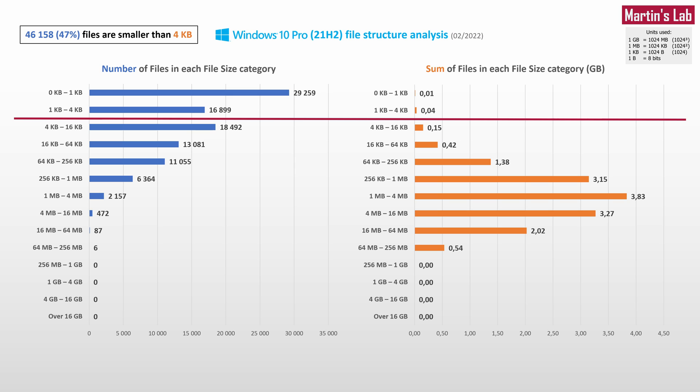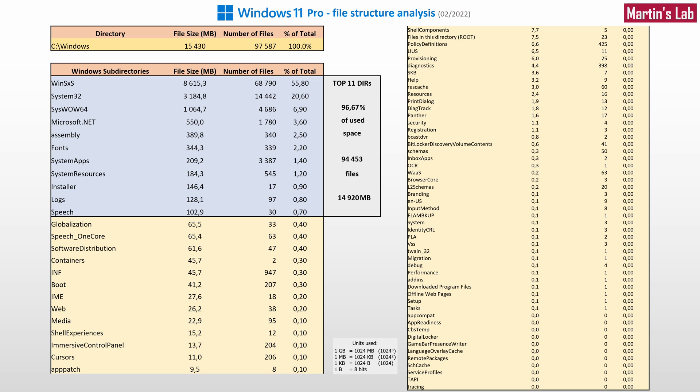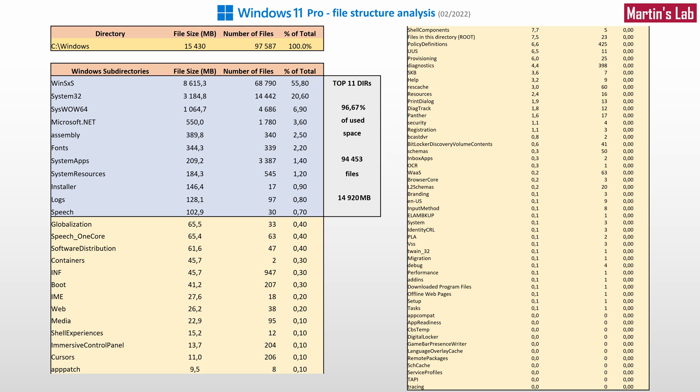I did the same analysis with a fresh installation of Windows 11 Pro. Windows 11 Pro has a lower total number of files compared to Windows 10 Pro — it has 97,587 files, which is 285 fewer than Windows 10. Most of the capacity is concentrated in the top 11 directories, very similar to Windows 10 Pro.